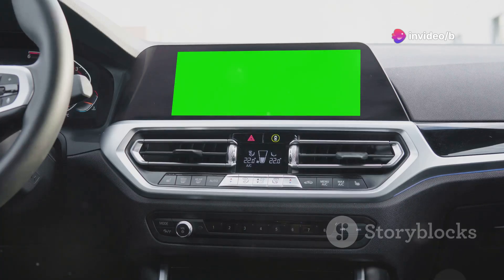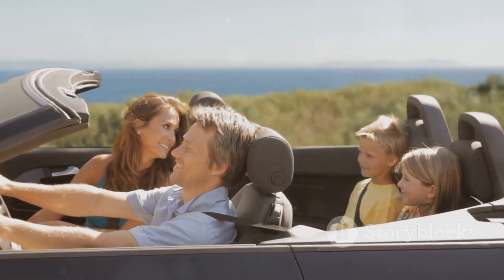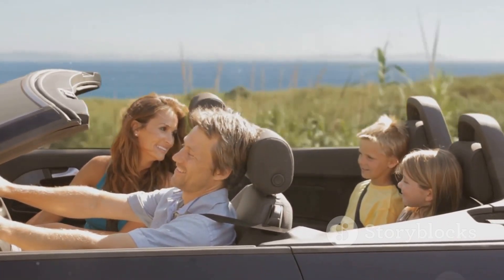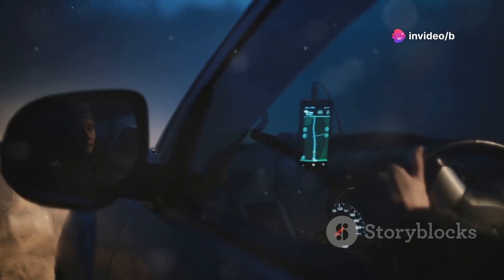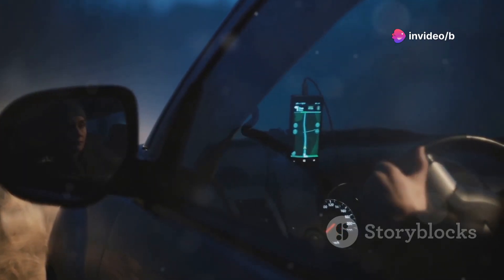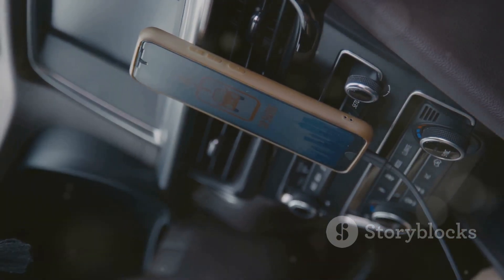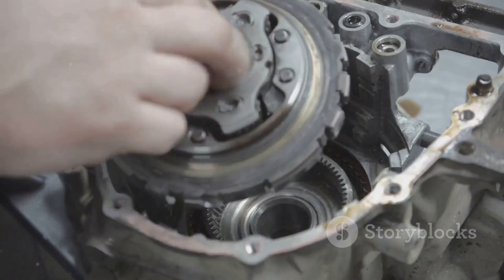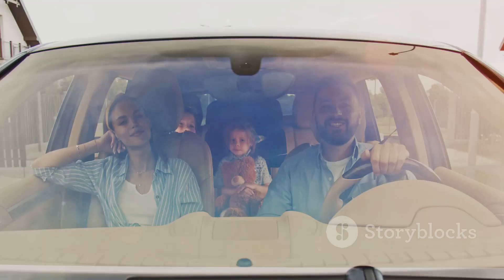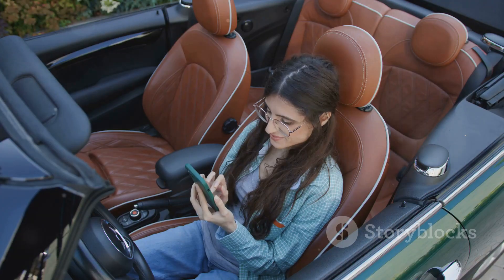So there you have it, folks — my top 10 must-have car gadgets for 2024. From life-saving tools to adventure-enhancing gear, these gadgets are sure to make your driving experience safer, more convenient and a whole lot more fun. I hope you enjoyed this whirlwind tour of automotive awesomeness and found some gadgets you can't wait to get your hands on. Now get out there, hit the road and explore the world. Stay curious, stay safe and keep on tinkering — enjoy the ride with these amazing car gadgets. Don't forget to like, share and subscribe for more cool tech reviews.